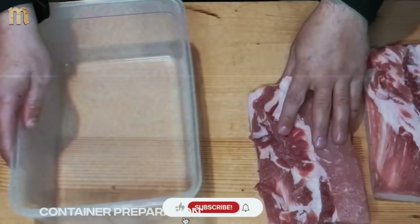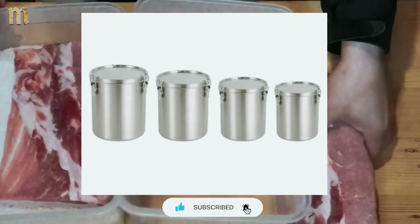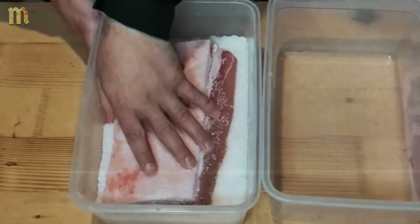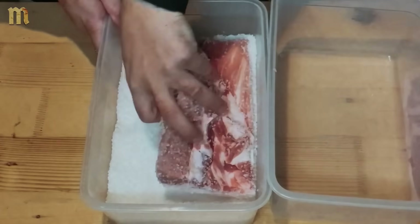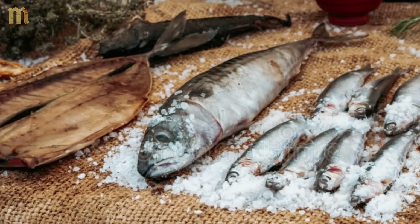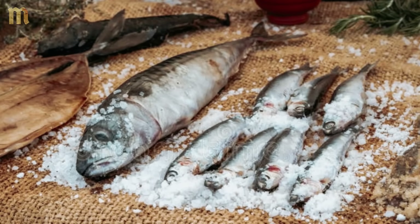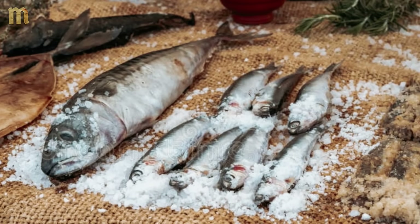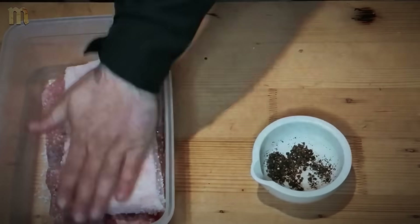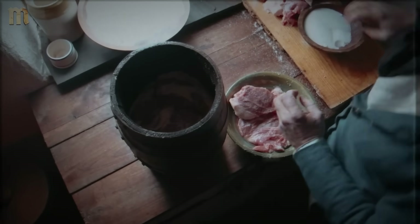Your salt station needs just three things: a controlled environment, precise measurement, and food safety. Start with a 10-liter food grade container with a tight-fitting lid as your curing chamber. Clean it thoroughly with a bleach solution — one tablespoon bleach per liter of water — scrub all surfaces, rinse completely, and dry with clean towels. You'll need a digital scale, non-iodized salt, and pink curing powder for safety. The workspace needs refrigerator access to maintain the crucial 2–4°C range that prevents bacterial growth while allowing controlled moisture removal.